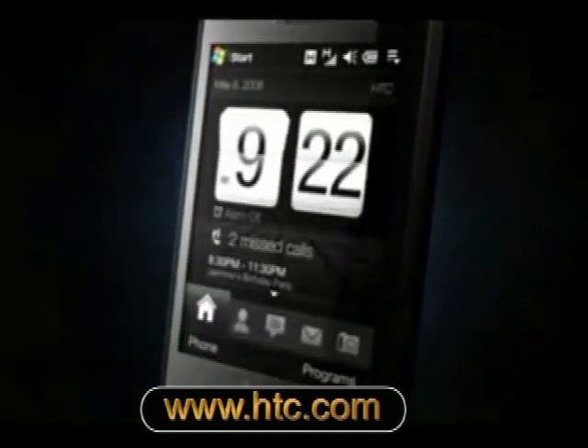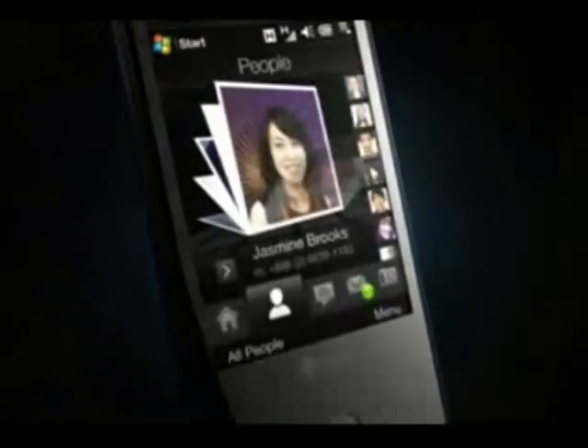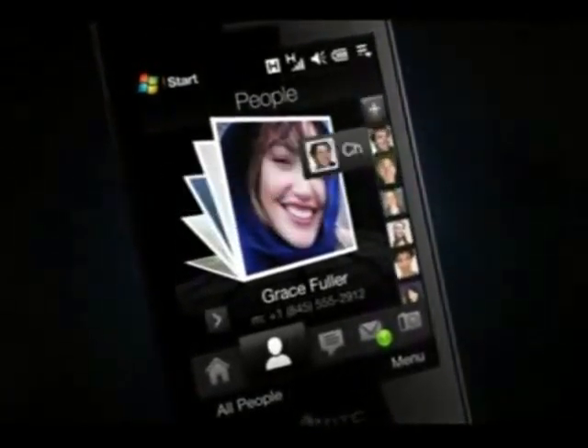HTC have announced the Touch Diamond, a finger touch device with a heavily revamped version of their TouchFlow user interface, based on Windows Mobile 6.1. TouchFlow 3D is an animated interface to several of the major applications, such as messaging, contacts and photos, although for many other applications you'll still drop down to the usual Windows Mobile screens.